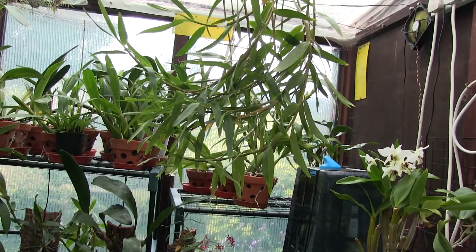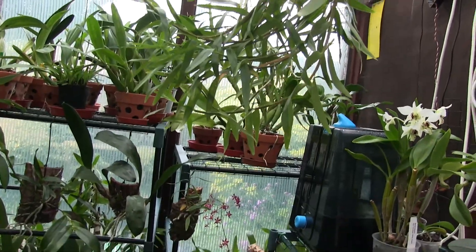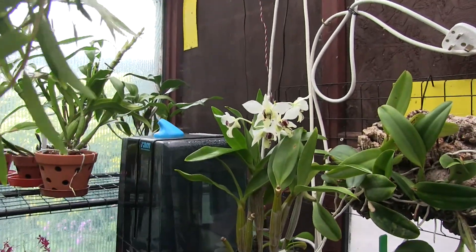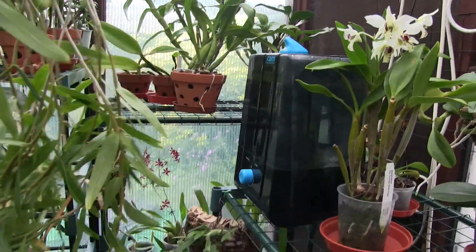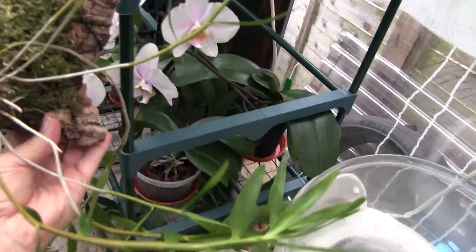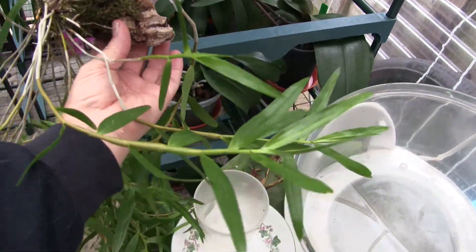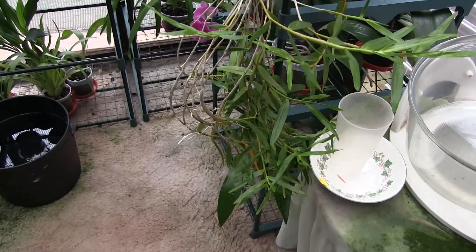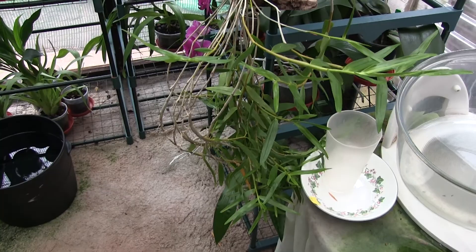If you look at the orchid show video that I've just done, by the time I post this one I'll give you a time slot so that you can wind yourself through. But on there is supposedly a Dendrobium hercoglossum. Well, that's mine.